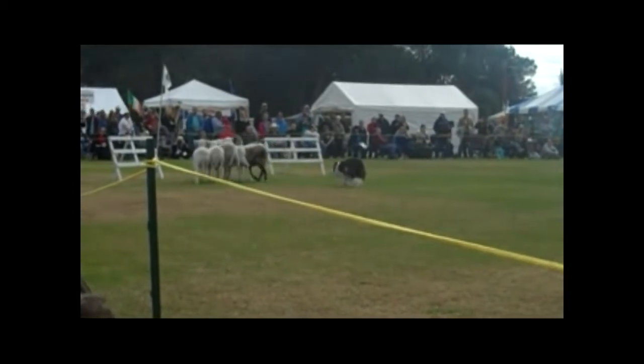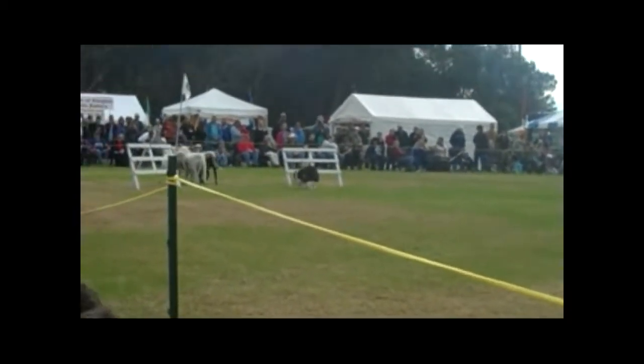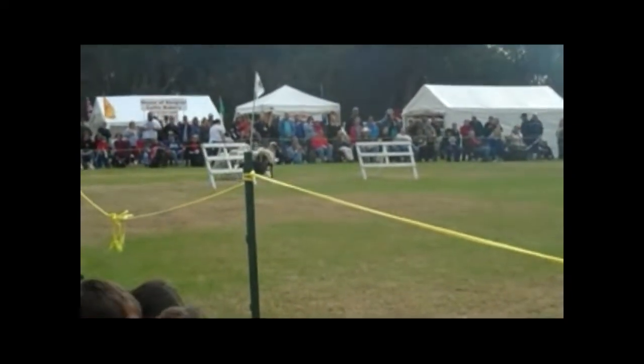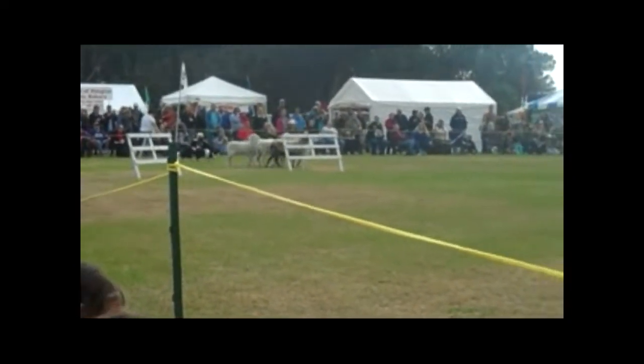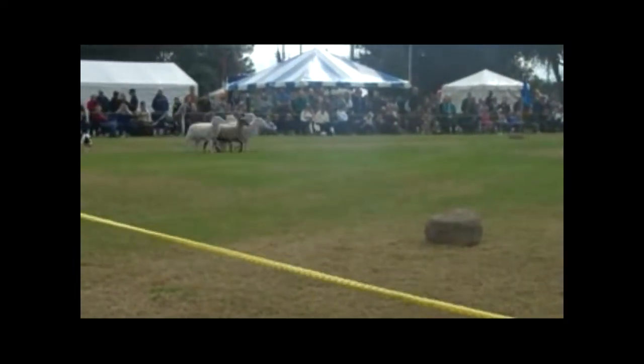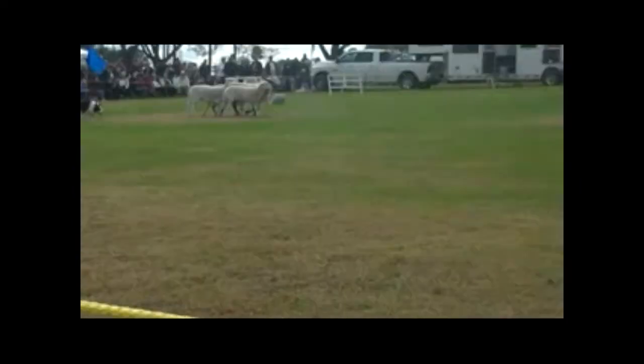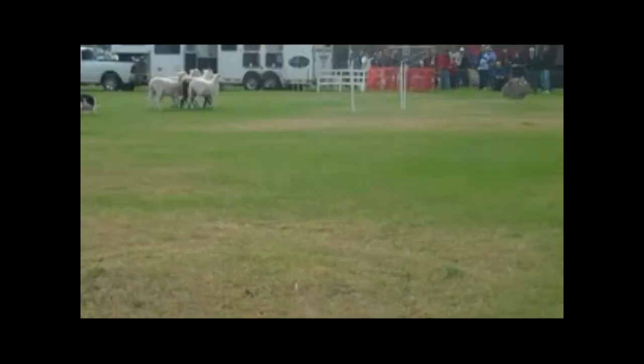Let's see if she makes that panel. Sheep get kind of a little goosey at the panel. Here we go — nice turn. Very nicely done, Cheryl. Going to bring it back down through the center again. While Cheryl's working Spot here, so nice and quiet. Spot is a veteran.